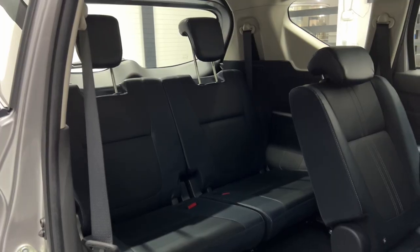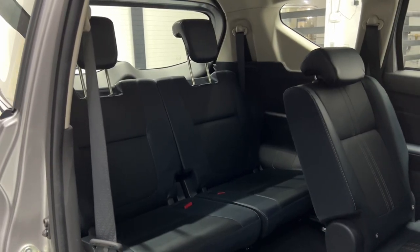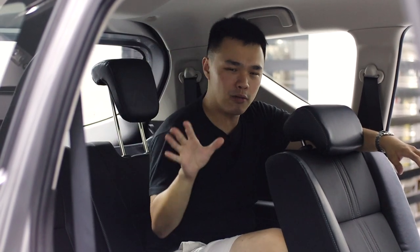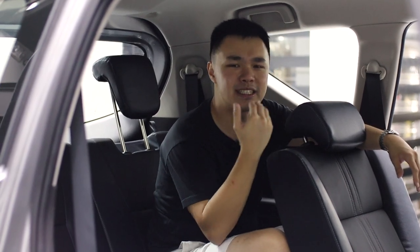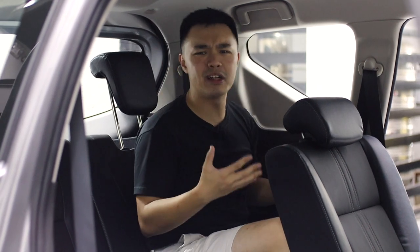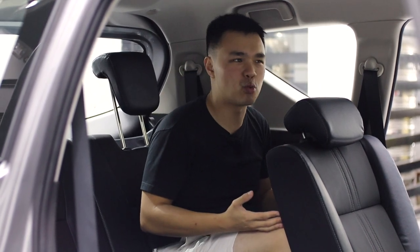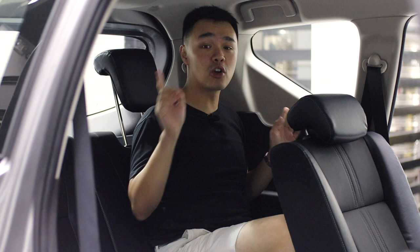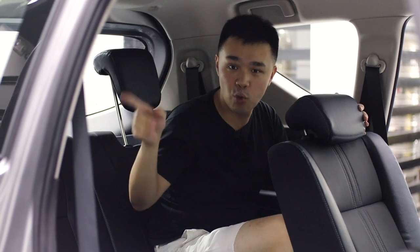For the third row seats, space is at a premium as expected — I barely have any leg room and just about enough head room. However, you can easily ask the second row passengers to slide their seats forward a little, and once they do that you'll have more than enough space even for really long journeys. Amenities back here are minimal, but you do get a cup holder on either side and a 12-volt outlet.